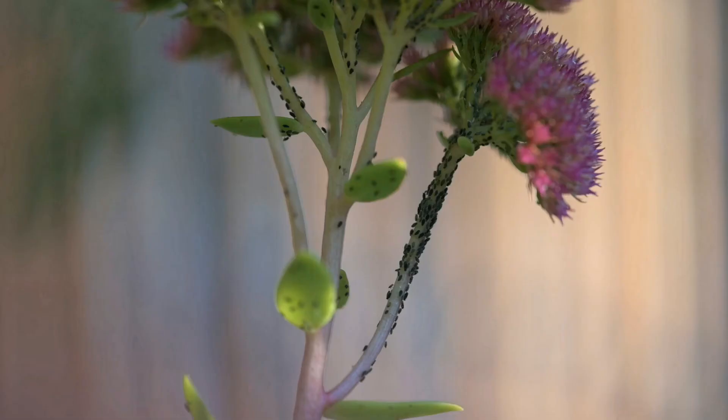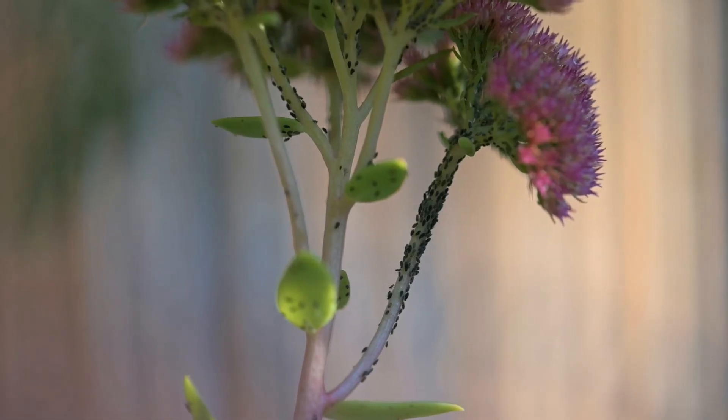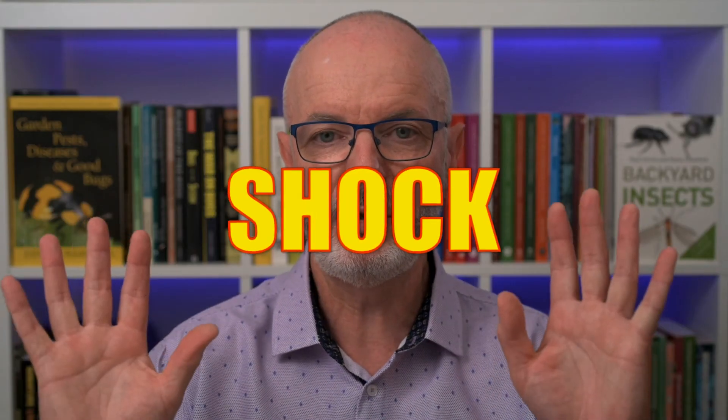At my place this year, the aphids on the sedum seemed to be getting out of hand, and I thought I might even have to spray the aphids — shock horror. Then the predators arrived and took care of the aphids for me. Within a week or so, the aphid population had crashed down to a level that they were no longer a problem. There were still some aphids there, but they were no cause for concern.